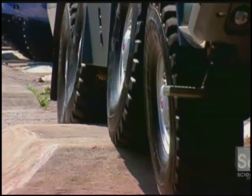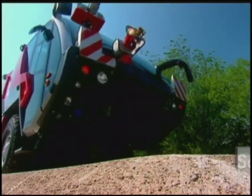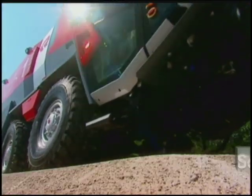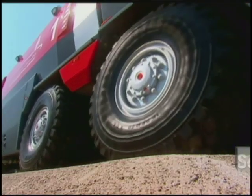The Panther certainly performs. Coil springs instead of leaf springs, which is a great advantage. It just goes over these obstacles like they weren't even there.